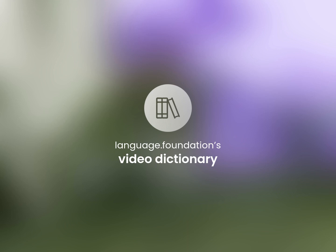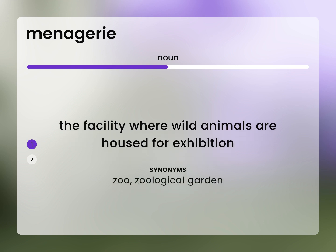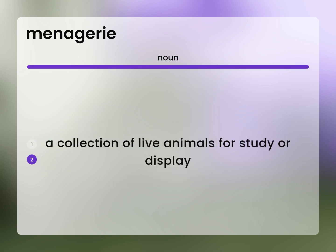Language.Foundation's Video Dictionary, helping you achieve understanding. The facility where wild animals are housed for exhibition. Zoo, zoological garden. A collection of live animals for study or display.